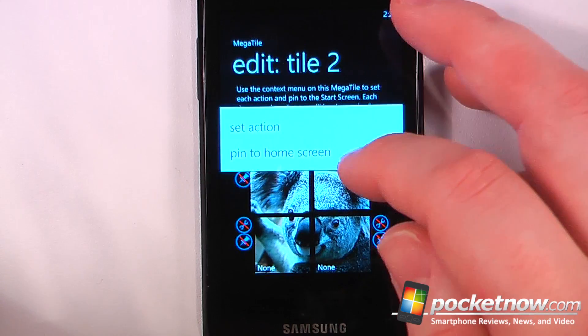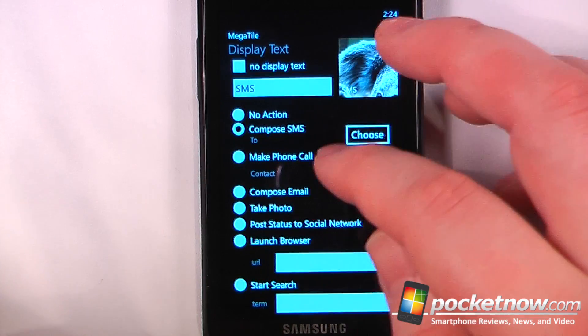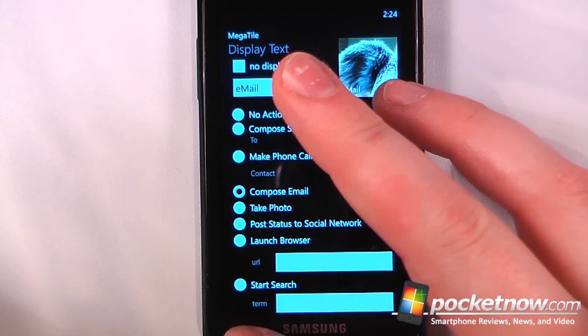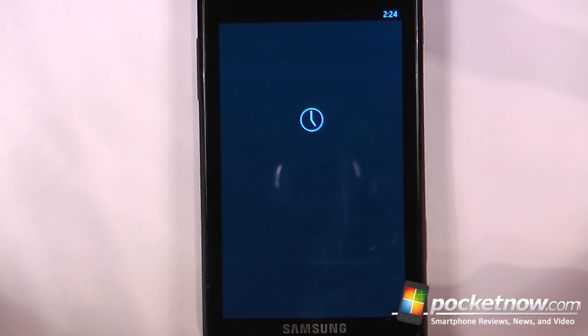Now I can select one of these tiles and have it choose a various action — we can set the action, and let's say we want to compose an email, so I can select that tile to be an email. We'll just click on here and then I can send an email.